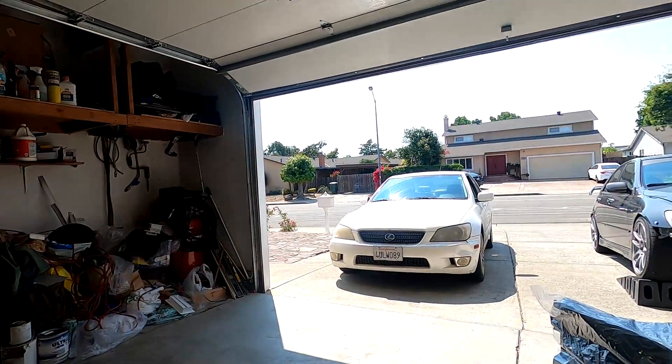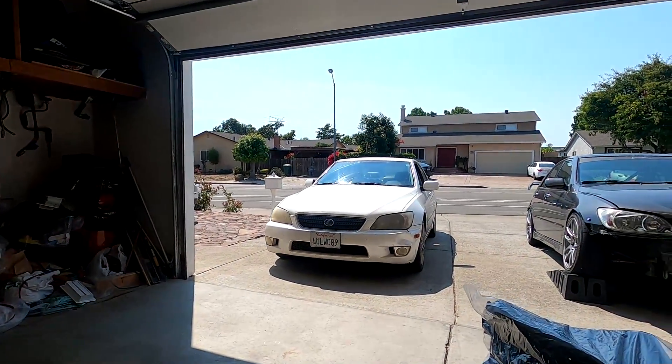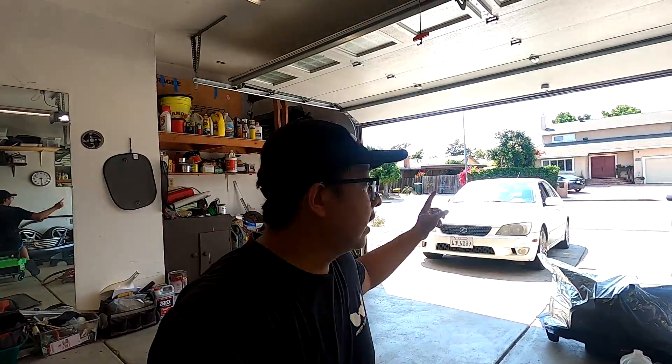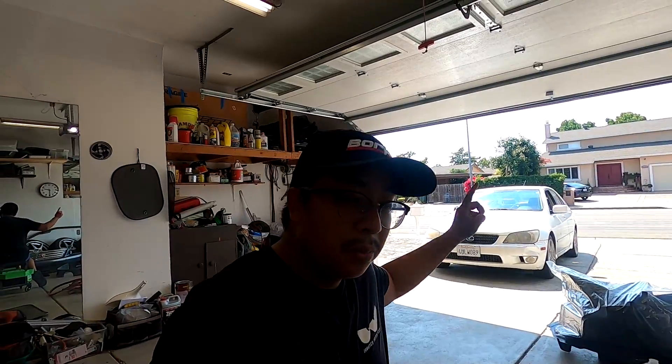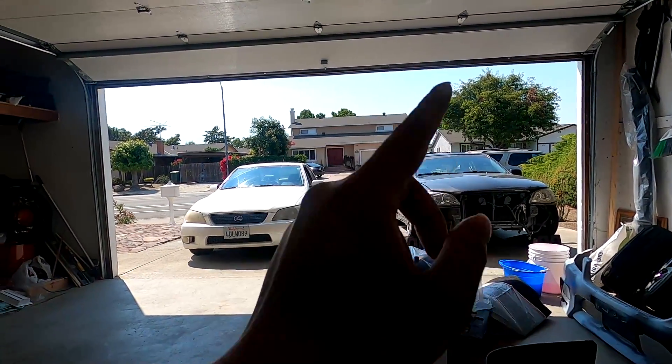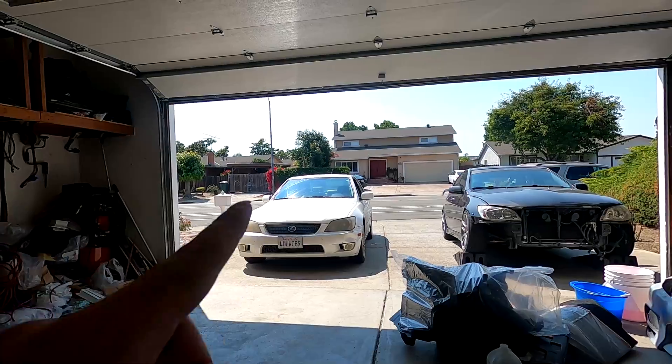I picked this up because it was such a good deal. It's still a clean title — it is 200,000 miles — but I was actually looking for another daily. My Sequoia eats too much gas and I started a new job where I'm going to have to commute every day back in office. I wanted something more gas-friendly, and what would be better than owning another IS 300? Another daily, another drift car, interchangeable parts — I know the car like the back of my hand.